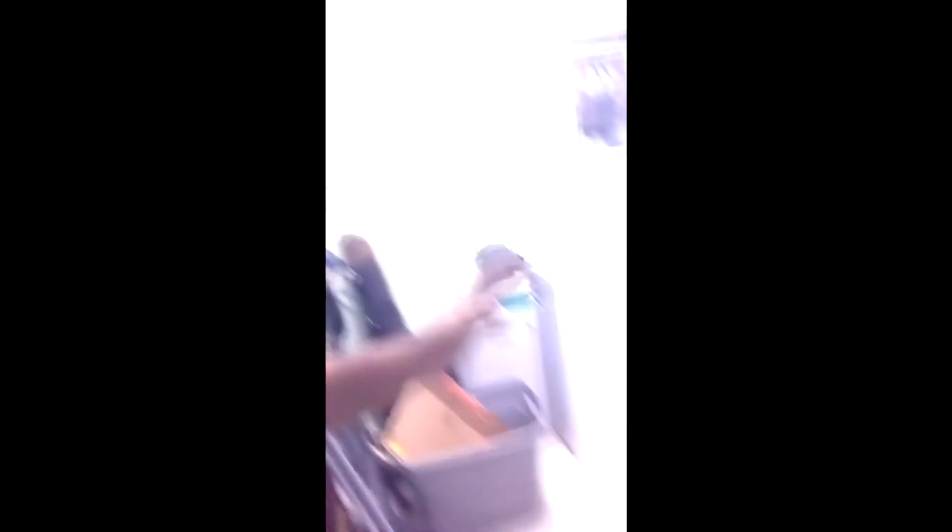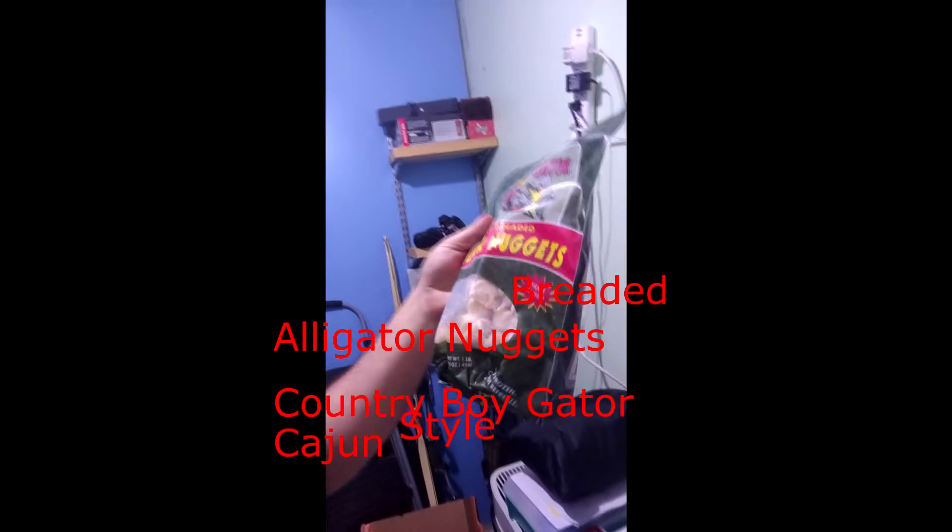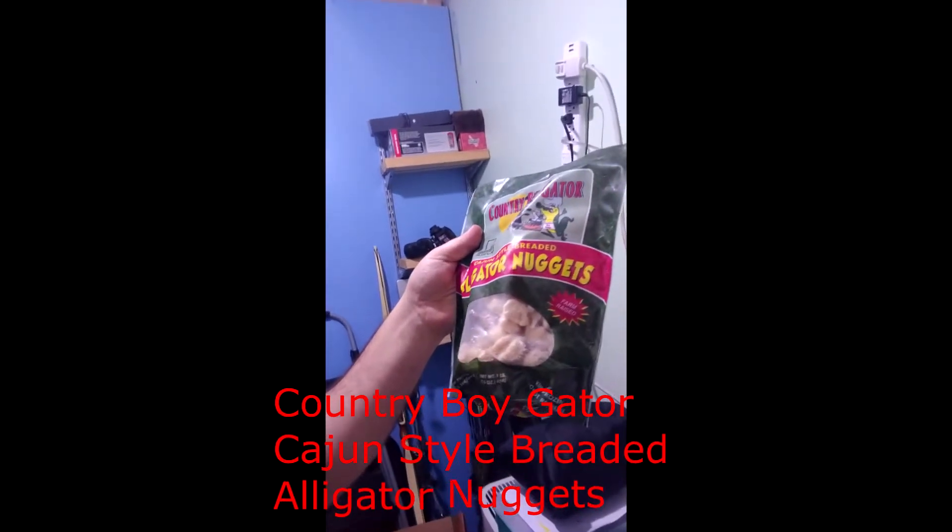I know that sounds dangerous, but life is all about experimentation, right? So let's go to my closet. Don't worry about why I have a chest freezer in my closet — it's partially because my roommates take up all of the freezer and fridge space. If you look inside of here, on the very top, we have Country Boy Gator Cajun-style breaded alligator nuggets.